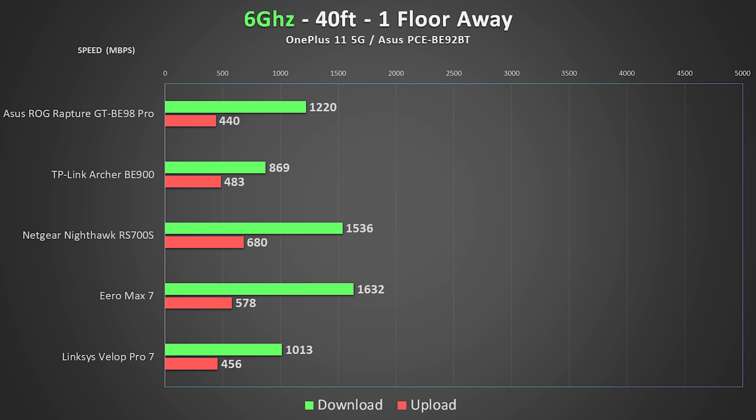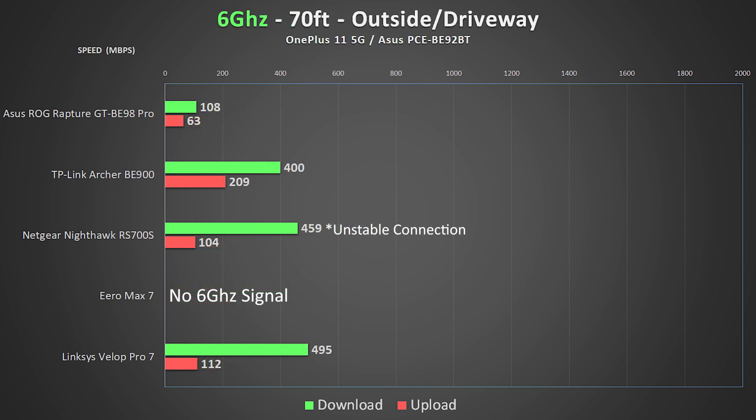This is still really impressive for 6 GHz, which is supposed to have a pretty short range. For the ultimate torture test out in the driveway, speeds drop even more — though it's worth noting that many routers don't provide any signal out here at all. Unfortunately the Eero couldn't produce a usable 6 GHz signal in the driveway.